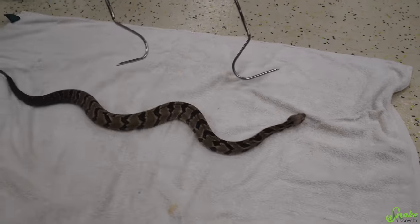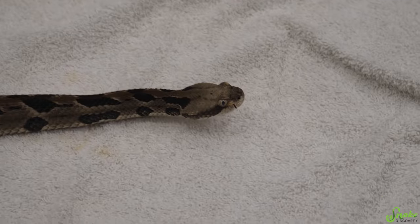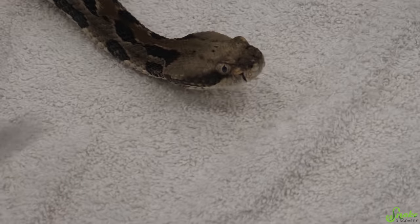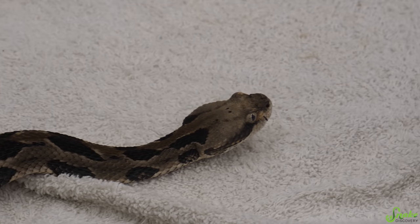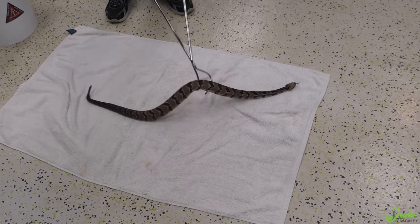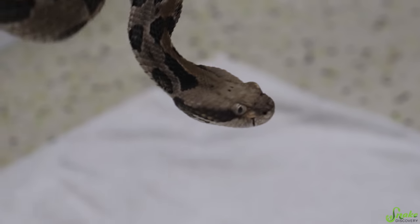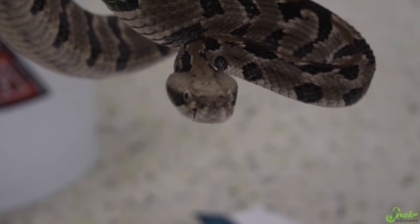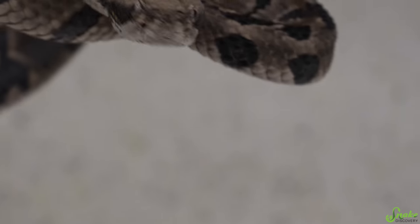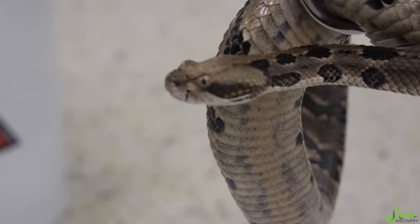Another myth about rattlesnakes is that babies are more dangerous than adults because they can't control their venom yield. While it's true that babies might not have as much control over their venom, their venom glands are much smaller than adults, so they can't do as much damage. That's really just a big myth. Timber rattlesnakes are also called canebrakes down south, but they are the same species — Crotalus horridus is their scientific name. They are a species of pit viper, meaning they have two heat-sensing pits between their eyes and their nostrils. Those pits allow them to see the infrared view of their surroundings, including prey items — so they use those heat sensors to find a warm-blooded mouse scurrying by. They also use their great sense of smell and decent eyesight to help locate prey.